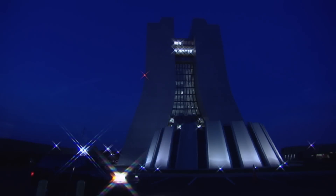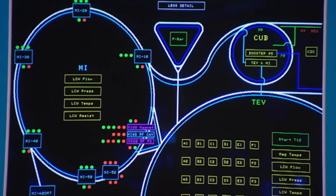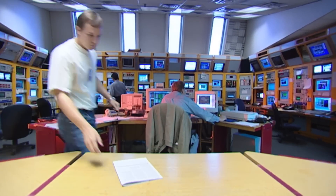This center is located some 50 kilometers from Chicago. One of the most powerful such instruments, the Tevatron, is housed here. We are in the Fermi State Laboratory, known as Fermilab.